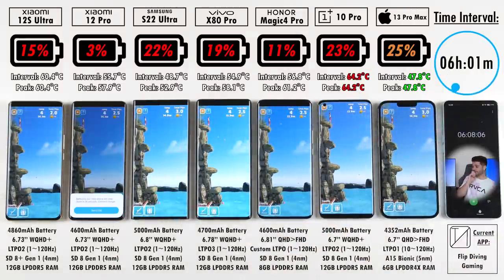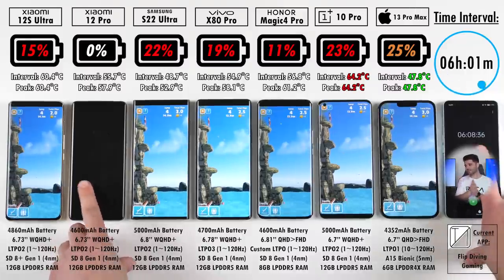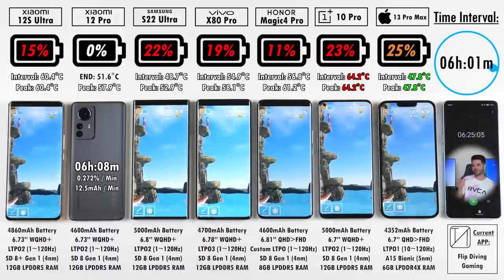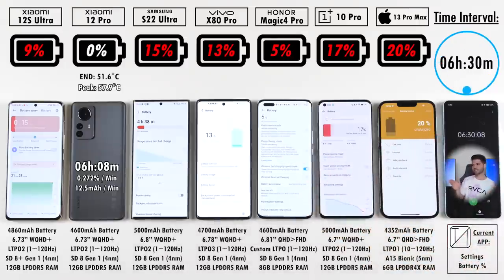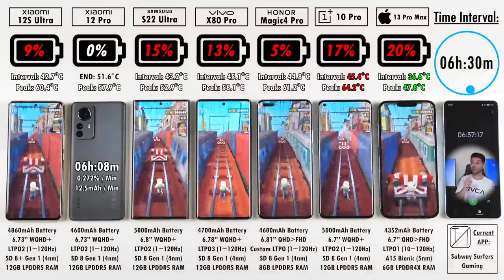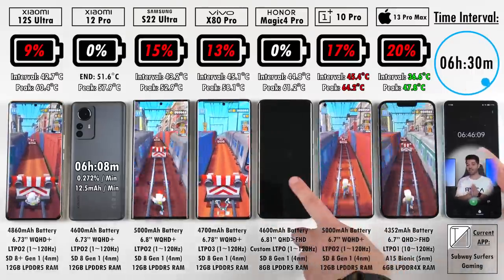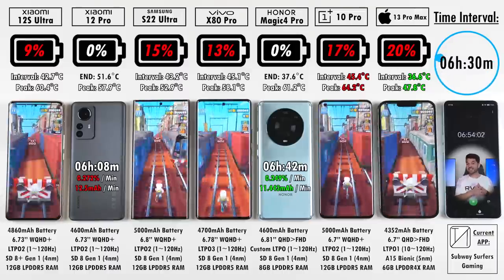We move to our first game, Flip Diving. After six hours and eight minutes, the Xiaomi 12 Pro is done — first out among Android devices. Six hours eight minutes isn't too bad; it's actually better than previous Xiaomi flagships, with a drain rate of 12.5mAh per minute. It ended at 51.6°C. After six hours and 30 minutes: Xiaomi 12S Ultra is at 9%, Honor Magic 4 Pro at 5%, S22 Ultra at 15%, Vivo at 13%, OnePlus at 17%, iPhone at 20% — the iPhone is coming back and redeeming itself. In Subway Surfers, at six hours and 43 minutes, the Honor Magic 4 Pro clocks out. Six hours 42 minutes is still fantastic screen-on time.